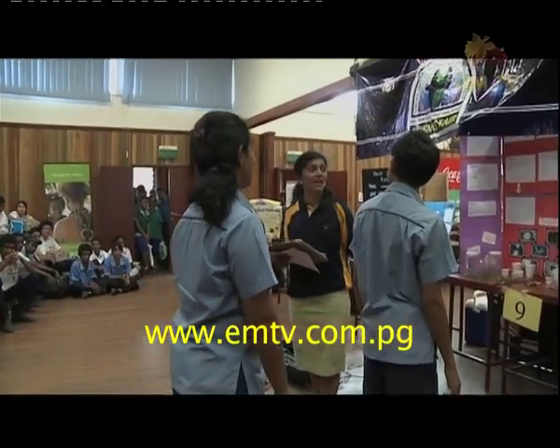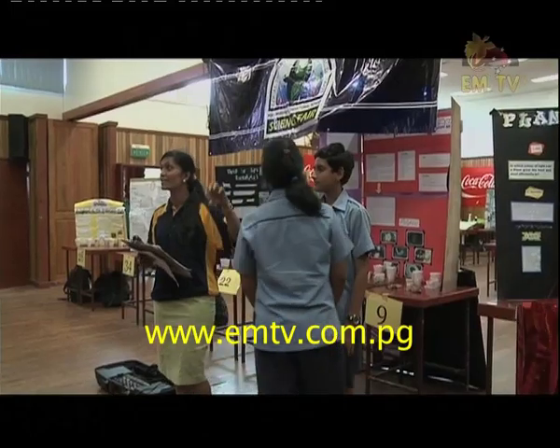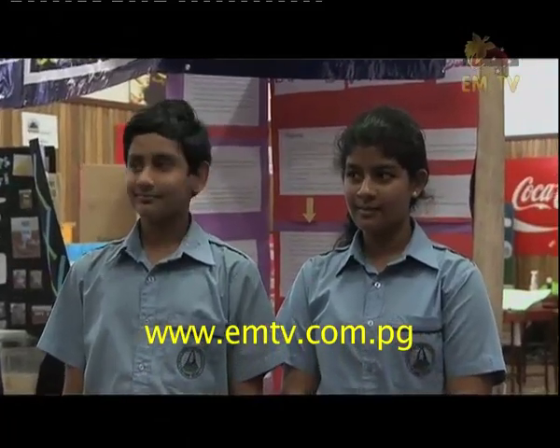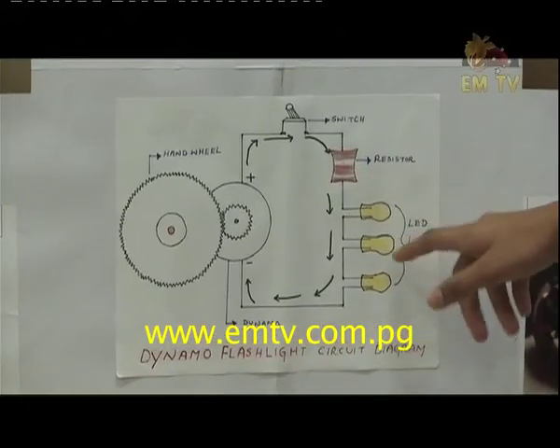And for the junior grades, the major prize of an iPad each was given to Hella Marie International's grade 7 winners. Their winning project was a unique invention of a dynamo flashlight — a mechanical wheel with teeth, LED light bulbs, and a soldering iron.